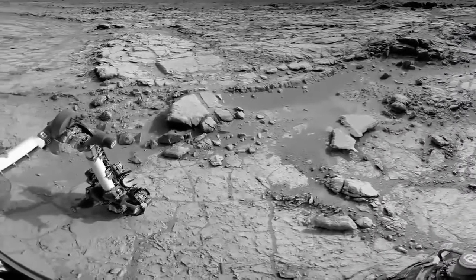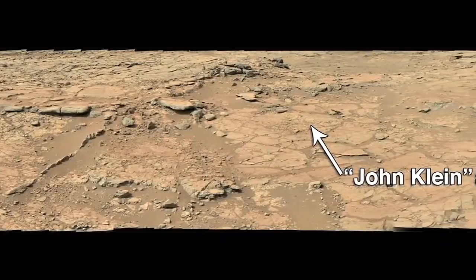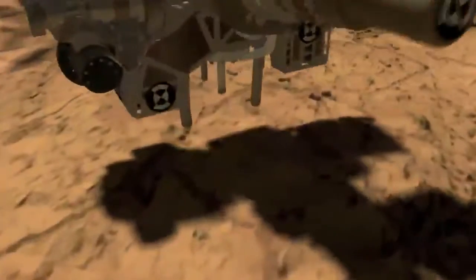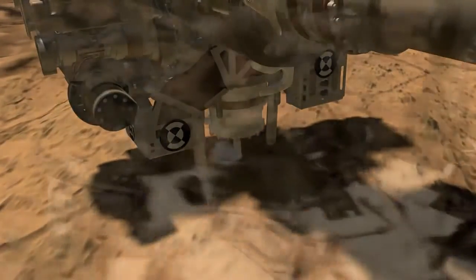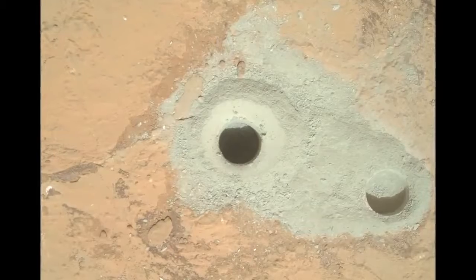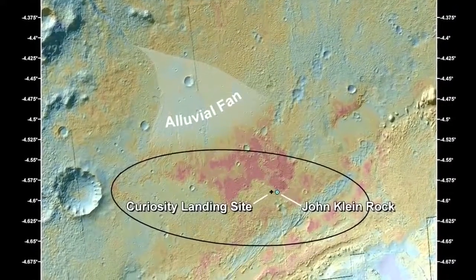This week, the Curiosity science team released its initial findings from its first ever drilled sample on Mars. This sample was collected from the John Klein drill site, located about 500 meters east of where we landed about seven months ago. Curiosity obtained her first drill sample and passed it onto her onboard analytical instruments called CHEMIN and SAM. These powerful instruments tell us about what minerals are present in these rocks and whether they contain the ingredients necessary to sustain life as we know it. When we combine what we've learned from our remote sensing and contact science instruments with the data coming in from CHEMIN and SAM, we get a picture of an ancient, watery environment which would have been habitable had life been present in it.